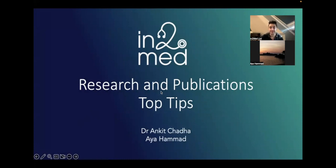Hi everyone, good evening. My name is Dr. Ankit Chadha, and I'd just like to welcome all of you to our webinar this evening.